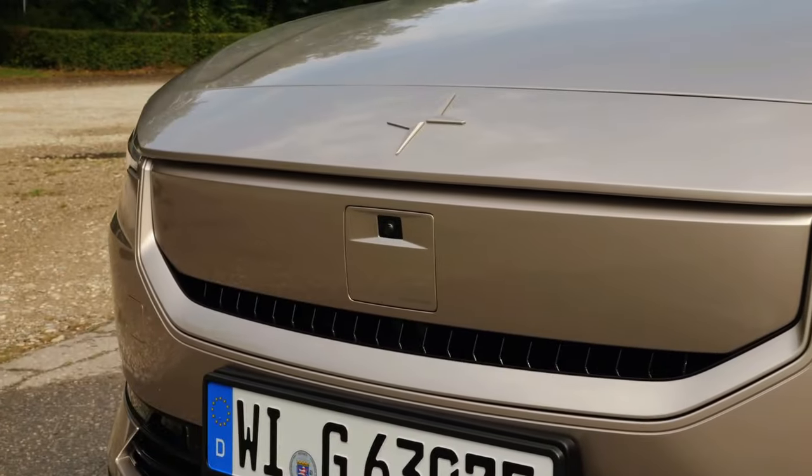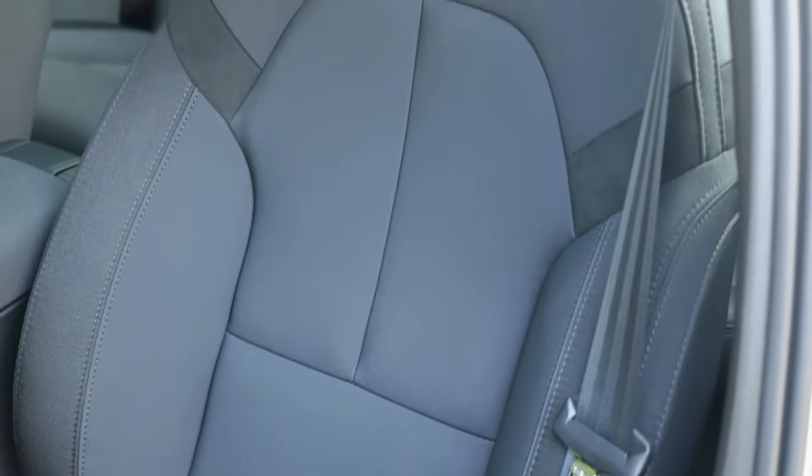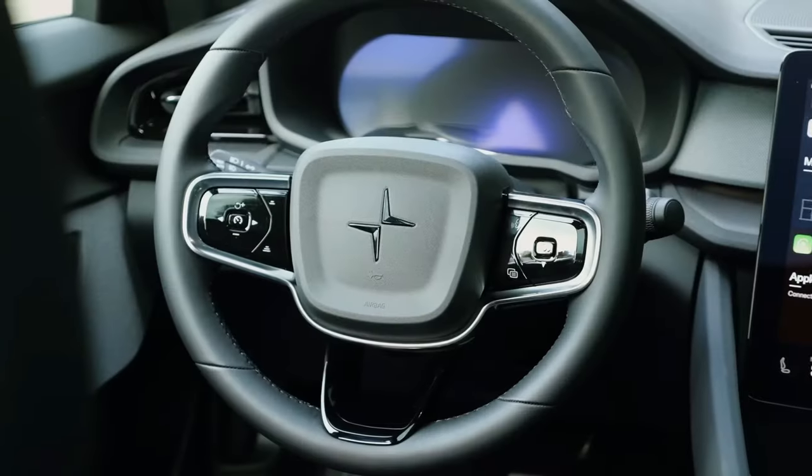With a surge in horsepower and a performance pack option for thrill-seekers, can the Polestar 2 redefine the standards of electric driving in 2024?